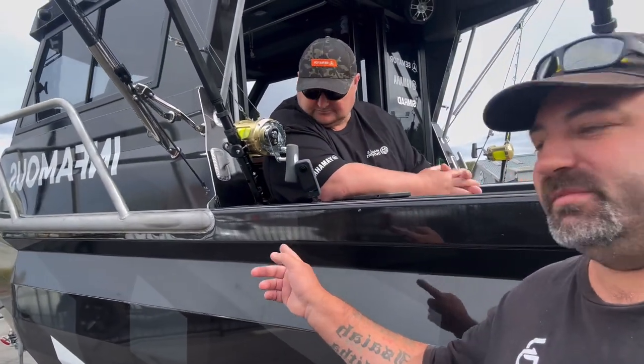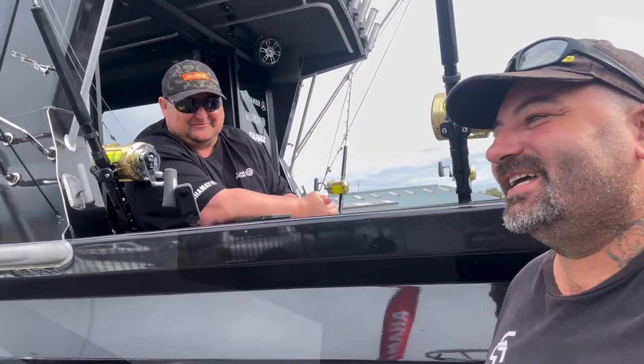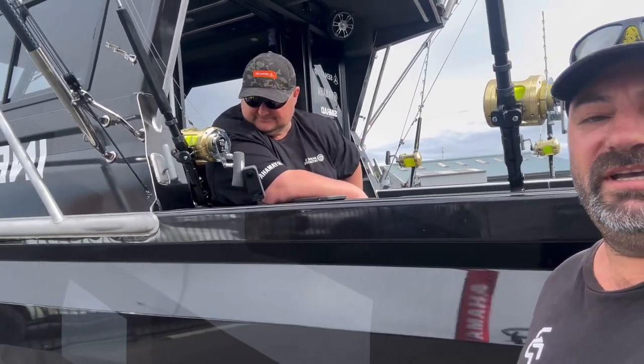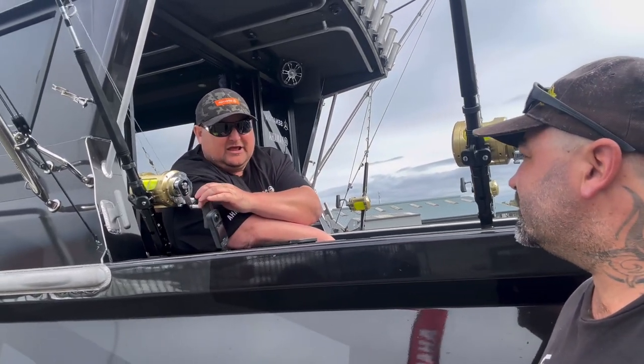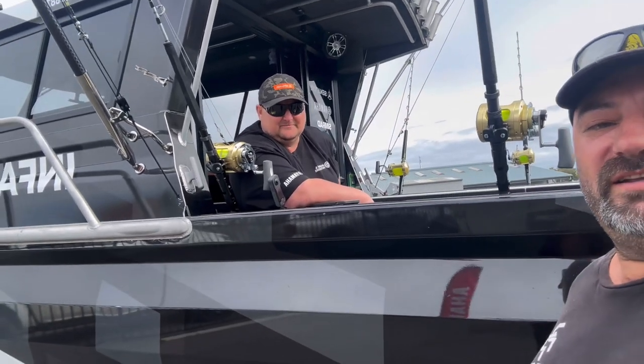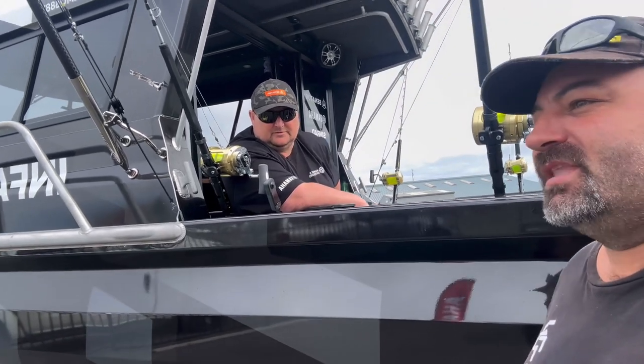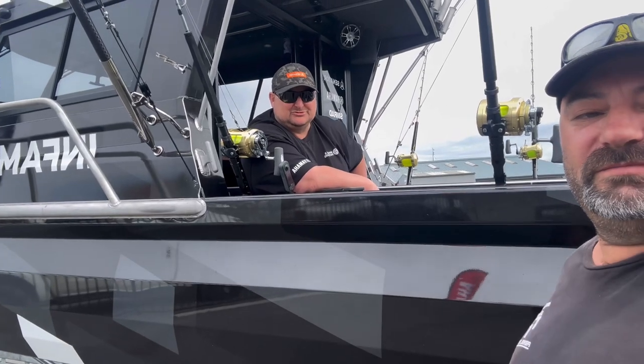Beautiful boat! Alright guys, we're recording this time — here we are with Mark Gutton. Mark's actually big on YouTube with his channel 'Mark Gutton Fishing Vlog' — the fishing vlog. I'll put his link in the description this time, so you can jump on there and follow his awesome channel and the build of the boat.